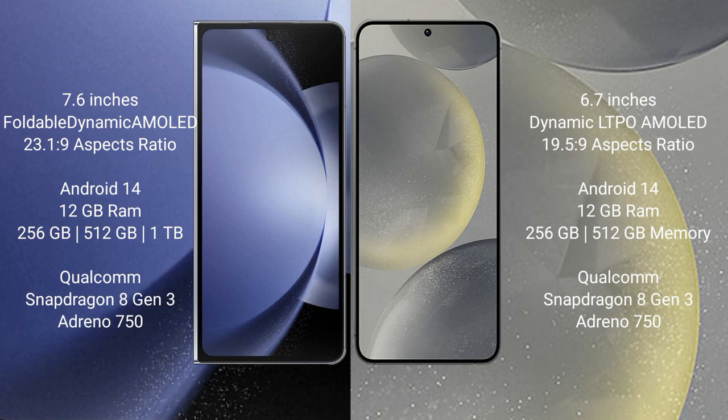Samsung Galaxy Z Fold 6 comes with 12GB RAM and 256GB, 512GB, or 1TB internal storage, powered by a Qualcomm Snapdragon 8 Gen 3 processor with Adreno GPU. Samsung Galaxy S24+ also features 12GB RAM and 256GB or 512GB internal storage, with the same Qualcomm Snapdragon 8 Gen 3 processor and Adreno GPU.